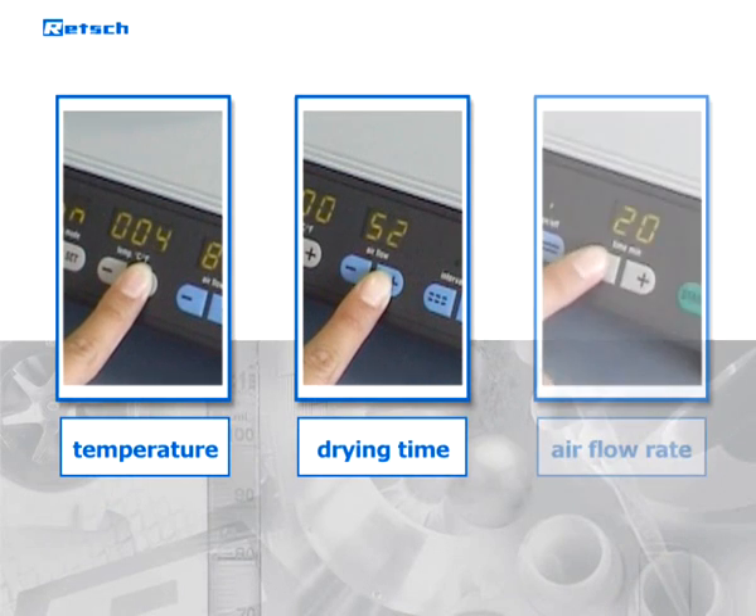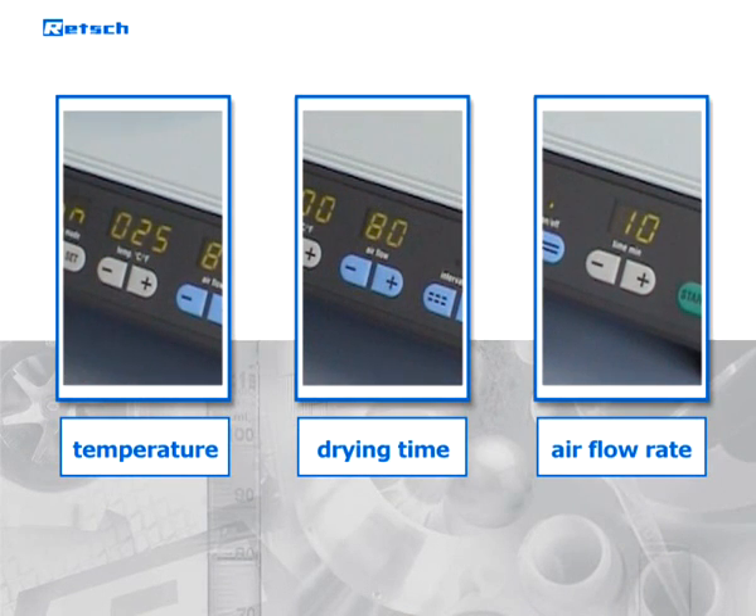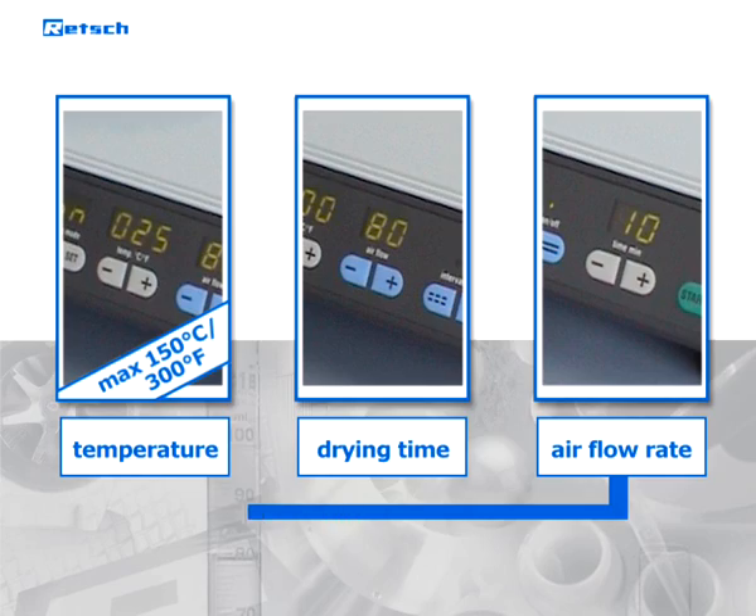Temperature, drying time, and airflow rate are set digitally and can be adjusted during operation. The maximum temperature is 150 degrees Celsius, depending on the selected air throughput rate.